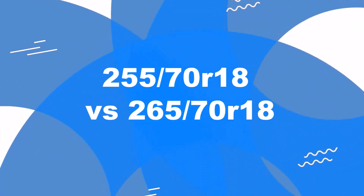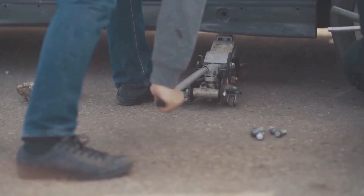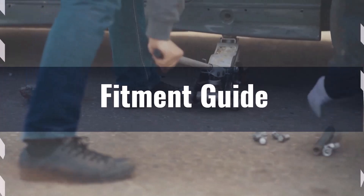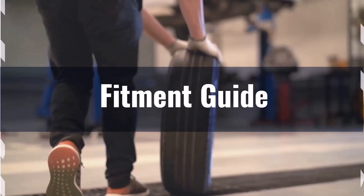Welcome to our comparison video on switching from 255 70R18 to 265 70R18. The diameter difference between these tire sizes is 1.7%, which falls within the acceptable 3% range. This means the interchange is recommended without requiring major adaptations to your vehicle.